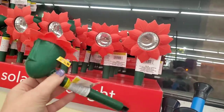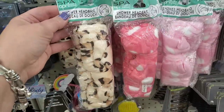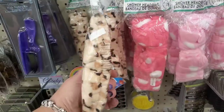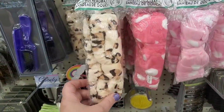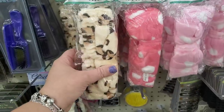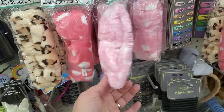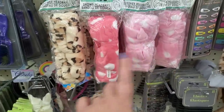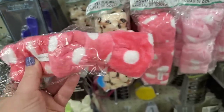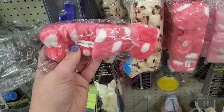Look at how cute these are by April Bath and Shower — these are spa headbands. I love these. They have a giant bow and come in a cheetah print, a bright pink polka dot print, and a baby pink polka dot print. Items like this sell at Ulta for 12 or 13 dollars. For a buck and a quarter, this is great for a beauty basket.